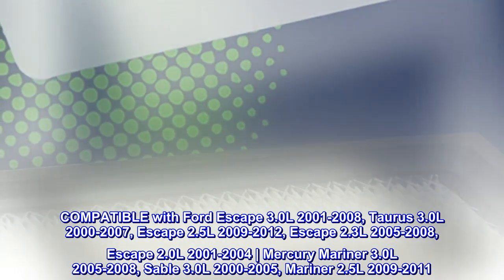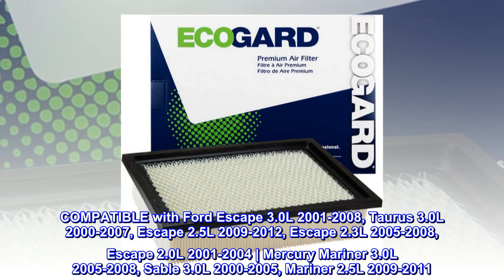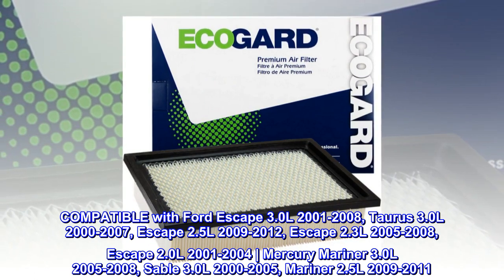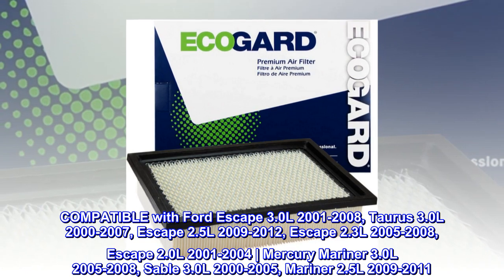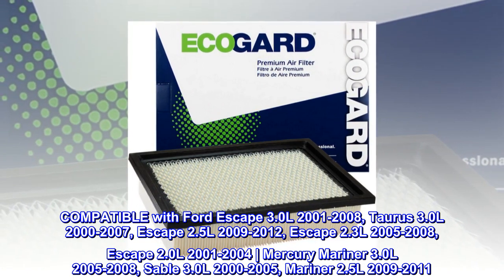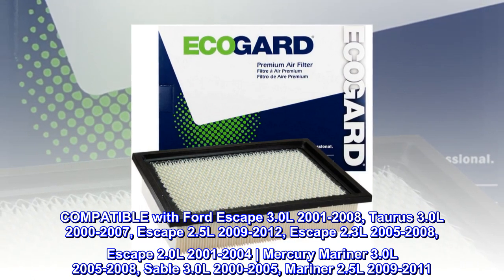Compatible with Ford Escape 3.0L 2001-2008, Taurus 3.0L 2000-2007, Escape 2.5L 2009-2012, Escape 2.3L 2005-2008, and Escape 2.0L 2001-2004.